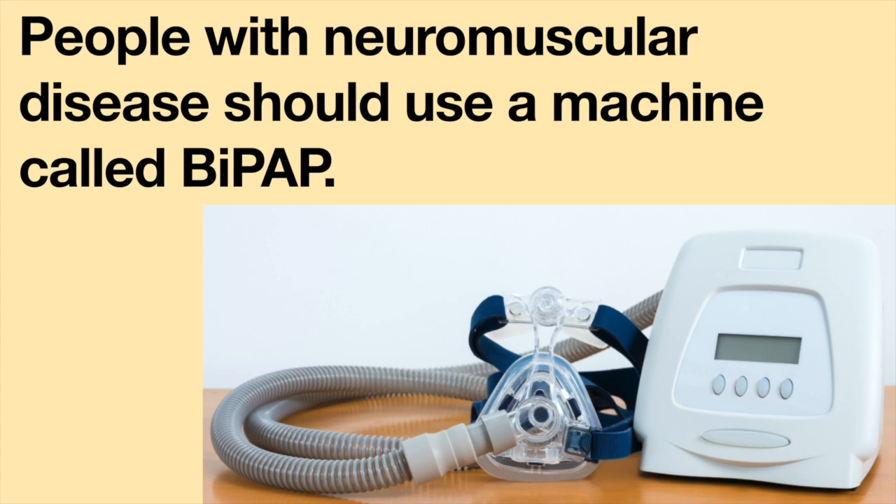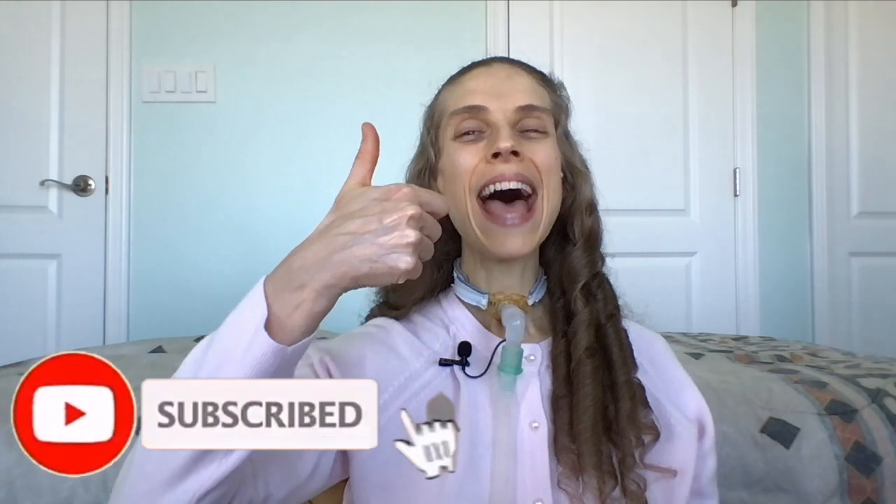I then learned that people with neuromuscular disease should use a machine called BiPAP. Thank you so much for joining me — please remember to like and subscribe. I hope you have a great day and a wonderful week. Bye bye!